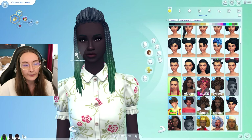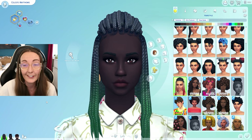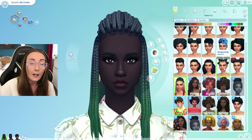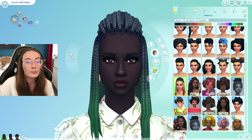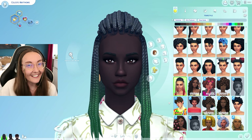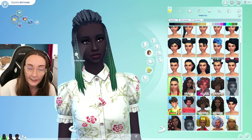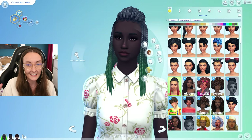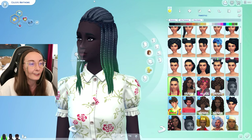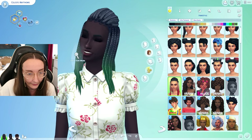I absolutely love it when they collaborate with creators who have put so much time, effort, dedication, and importantly, representation into The Sims. We've seen it with D-Sims, Ebonix, Xmiramera, and Zarela as well, and I hope they just continue to do this. It does seem like this one is going to go on for a while — it definitely seems like a partnership type deal, which I'm really excited for. I like what they've given us and I'm excited for that lox hairstyle dropping in July.